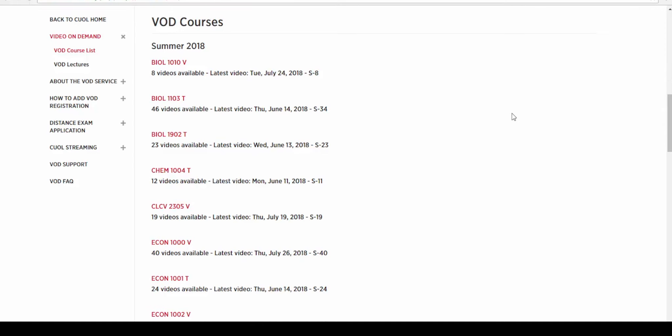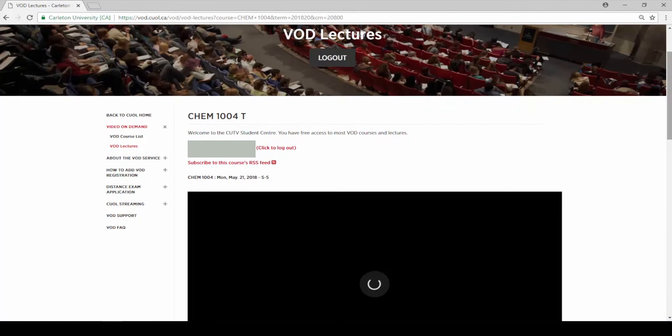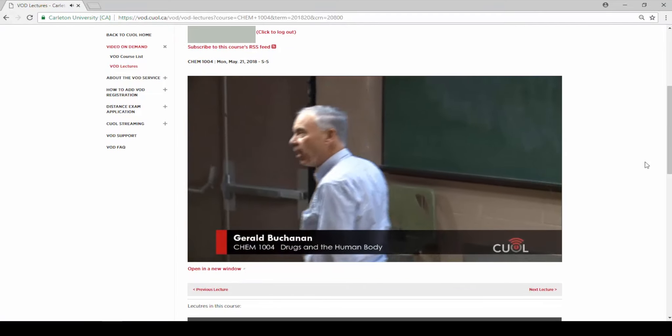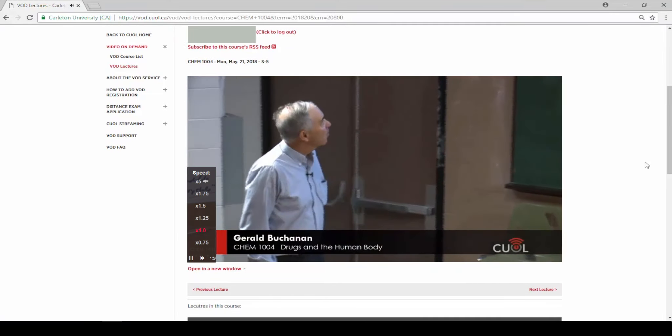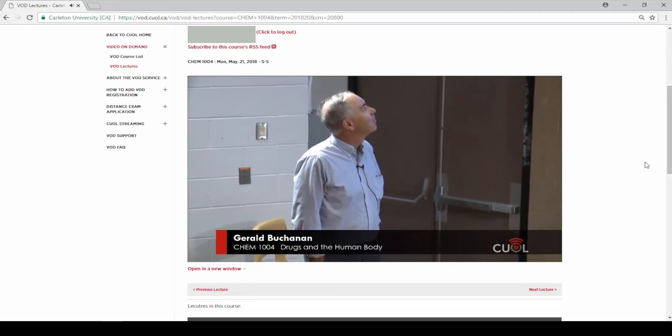You can watch lectures as many times as you want. You can pause, skim back and forth, and choose the speed you want to play it as well. The room is open 24 hours a day, 7 days a week.